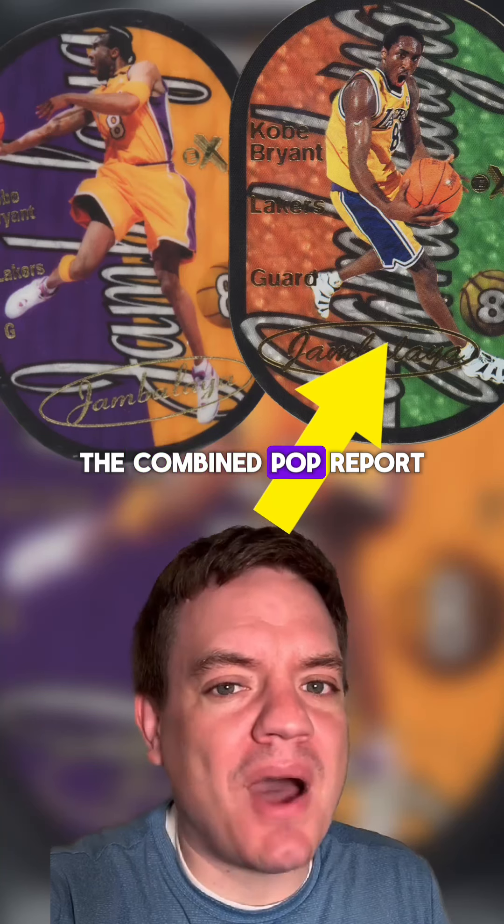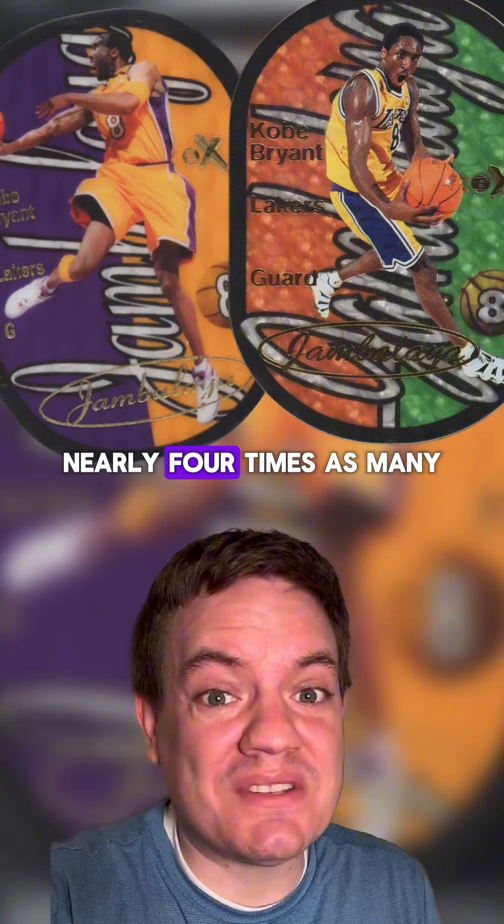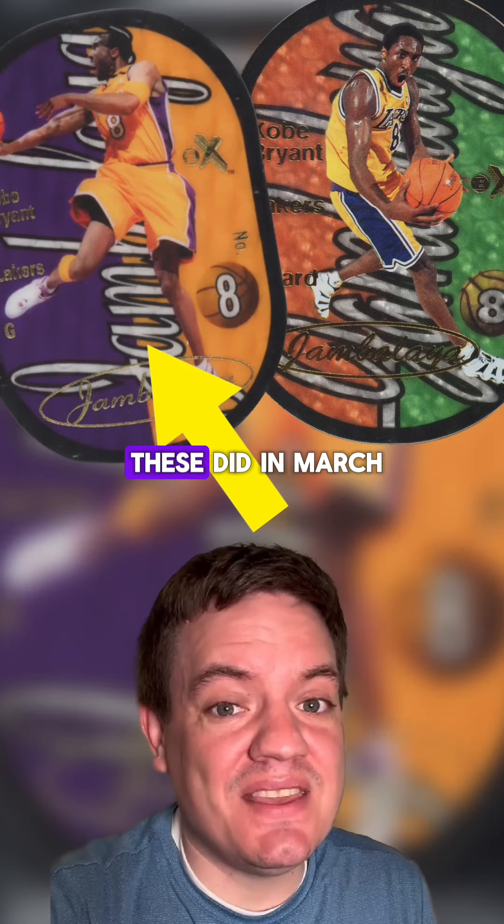For Kobe, the combined pop report shows 147 of the '97 cards compared to just 39 of the 2003 cards — nearly four times as many. This explains why the '97 card has sold 13 times at PWCC since the last 2003 version sold in March of 2022. That nearly two-and-a-half year streak ends this Sunday when this one sells at the PWCC weekly auction.